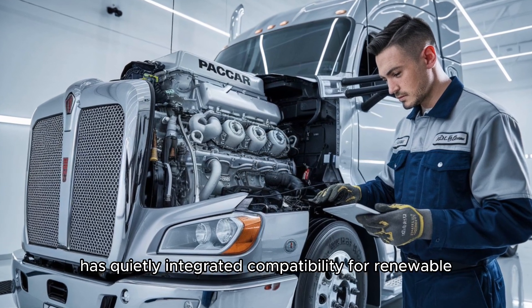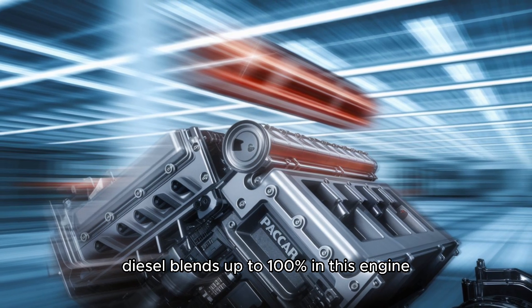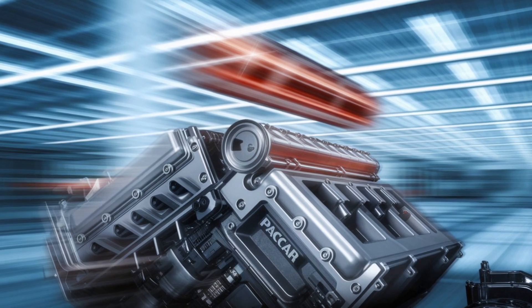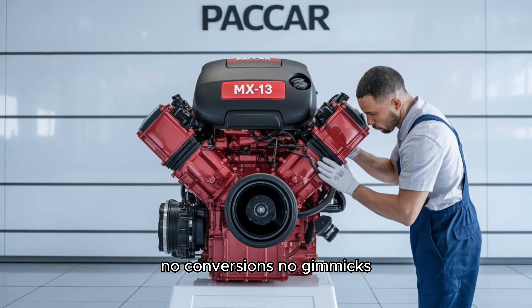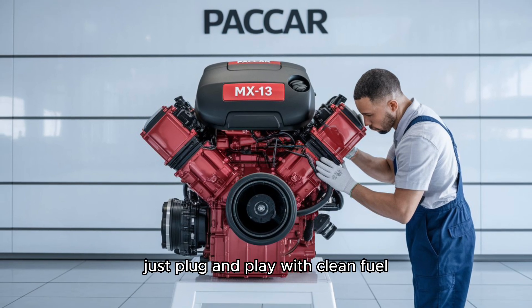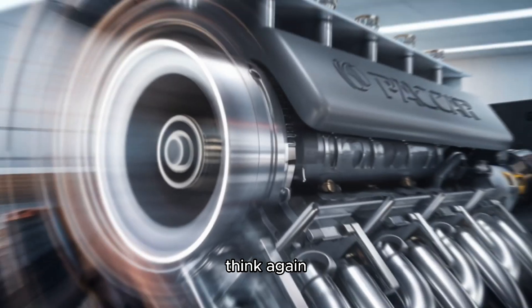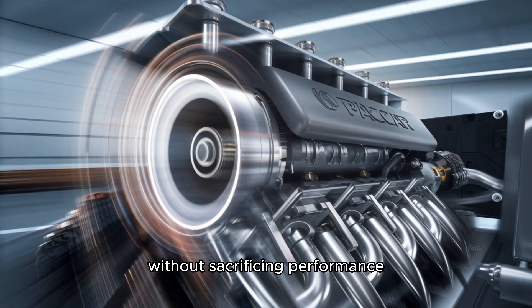PACCAR has quietly integrated compatibility for renewable diesel blends up to 100% in this engine. That means fleet owners can start reducing emissions today without changing a single thing on their rigs. No conversions. No gimmicks. Just plug and play with clean fuel. And if you think that's a small move, think again — it could reshape how carriers hit emissions targets without sacrificing performance.